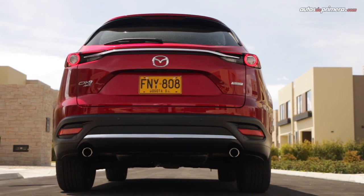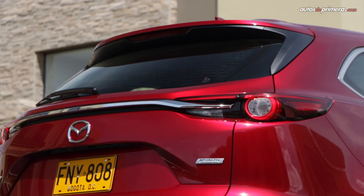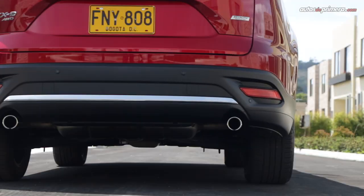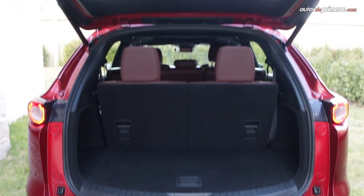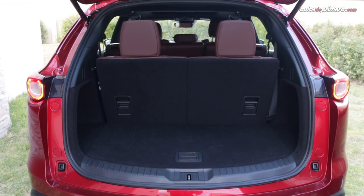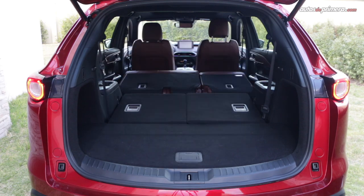At the rear, the CX-9 follows trends we've seen on various large SUVs, with its taillights joined by a chrome strip across the tailgate. The dual exhaust outlets are in keeping with its strong performance. The power-opening tailgate provides access to a good-sized trunk with a capacity of 407 liters when all three rows of seats are in use.